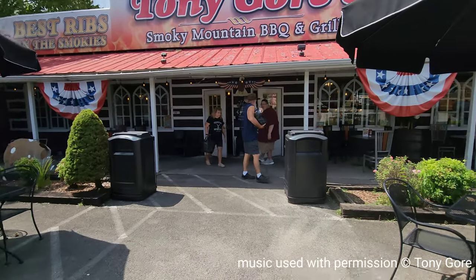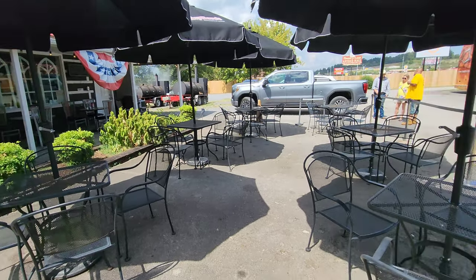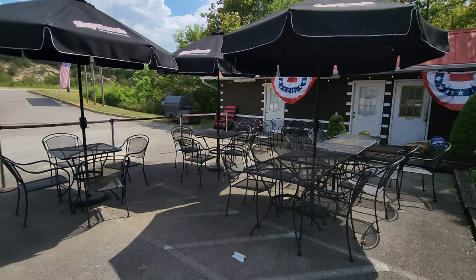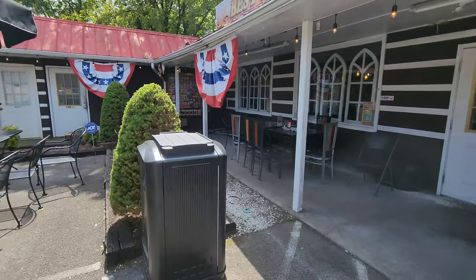Tony Gore's Smoky Mountain Barbecue has a very nice outdoor dining area with metal tables, chairs, and umbrellas for shade.